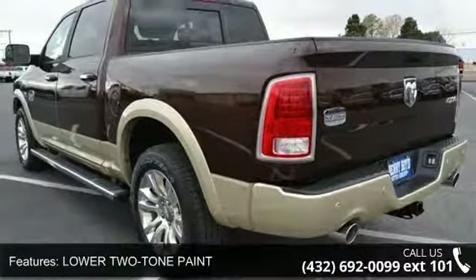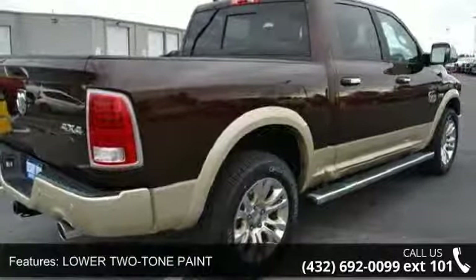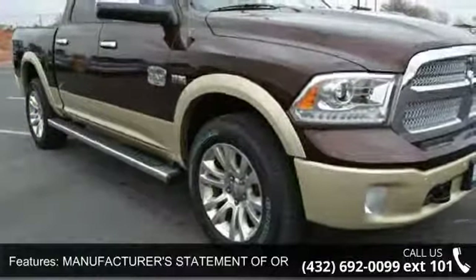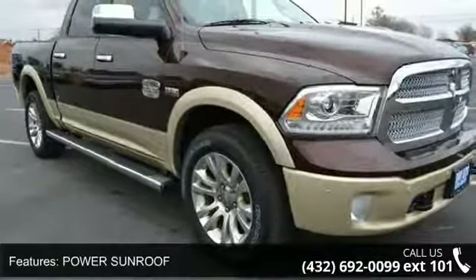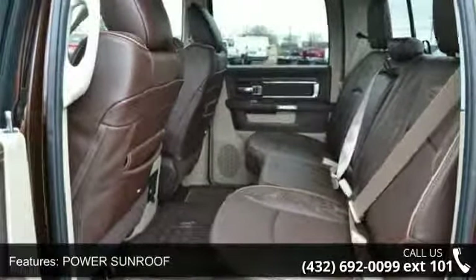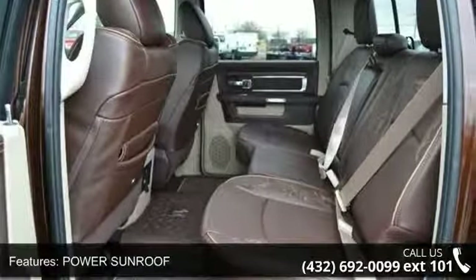This vehicle's top features include lower two-tone paint, manufacturer's statement of origin, power sunroof, rear window defroster, western brown, wheel-to-wheel side steps, and four-wheel drive.